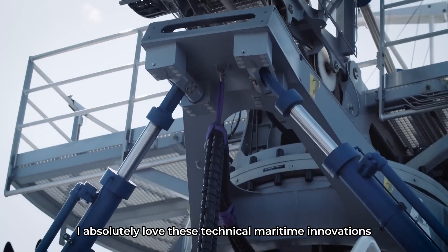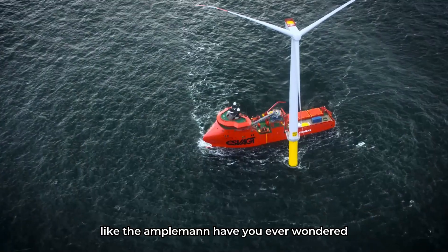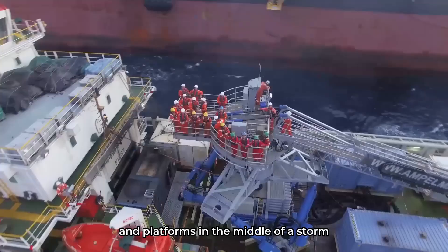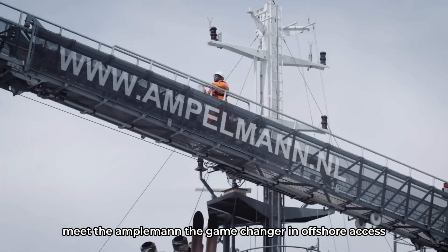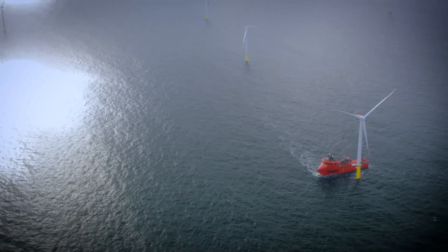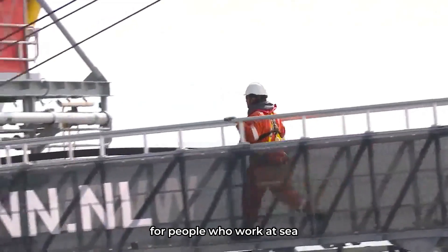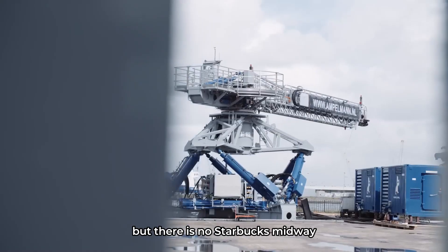I absolutely love these technical maritime innovations like the Ampelman. Have you ever wondered how offshore workers transfer safely between ships and platforms in the middle of a storm? Meet the Ampelman, the game changer in offshore access. The Ampelman is the walk-to-work solution for people who work at sea — it's kind of a commuting company, but there is no Starbucks midway.